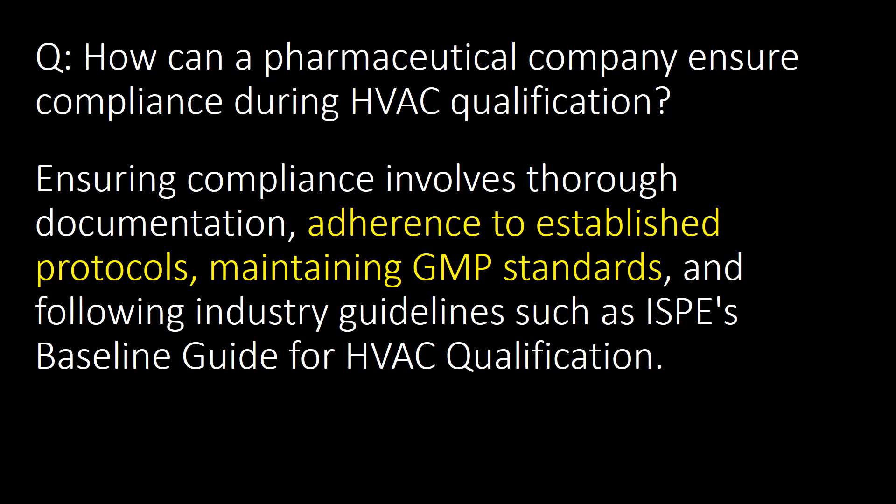How can a pharmaceutical industry ensure compliance during HVAC qualification? Ensuring compliance involves thorough documentation, adherence to established protocols, maintaining GMP standards and following industry guidelines such as the ISPE Baseline Guide for HVAC qualification.